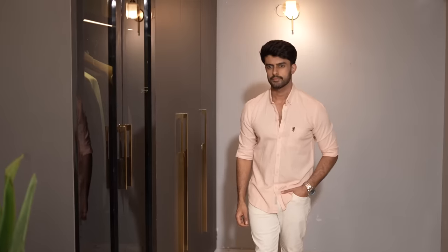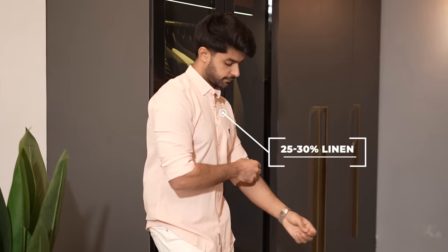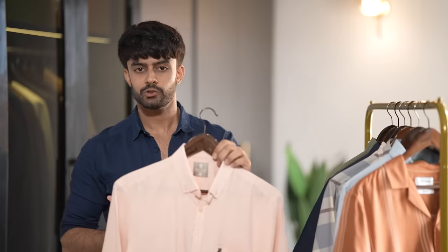Let's move on to the shirts. The first one on my list is this very beautiful pastel colored shirt. It is a peach color precisely, and I absolutely love the fact that it is a linen blend shirt. In this case, there should be 25-30% linen. I haven't mentioned the brand, but this is actually very breathable, and it is always good to go for a linen-cotton shirt.